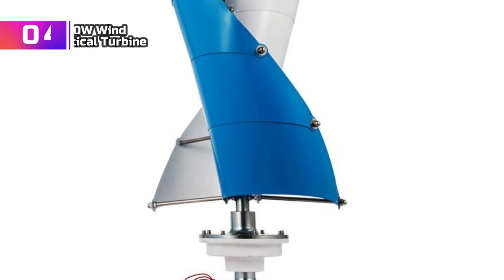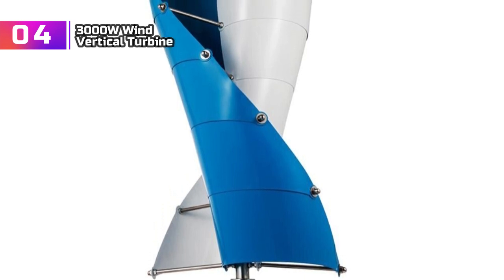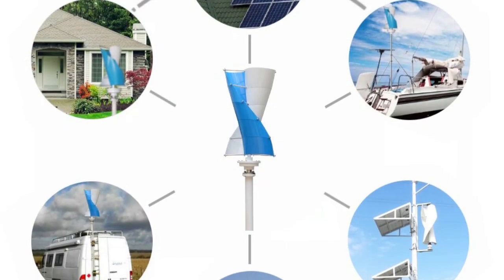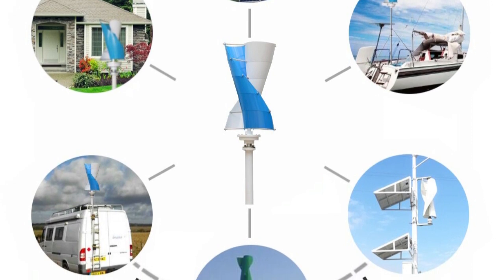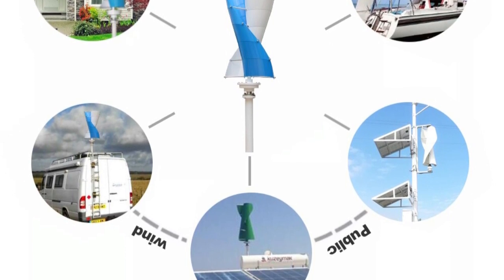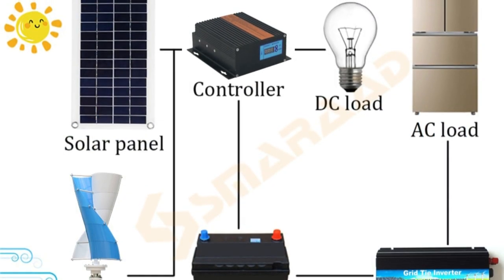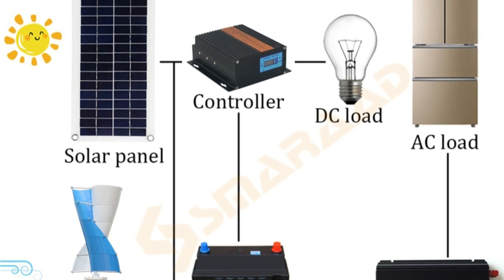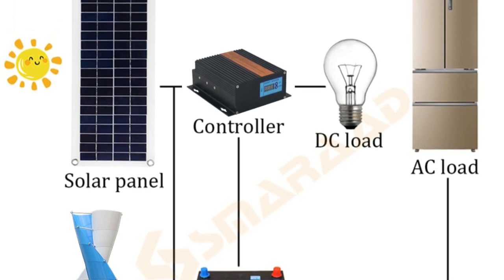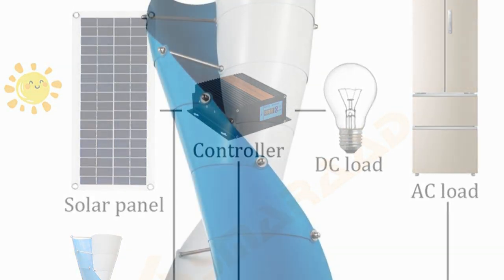Product number 4: 3000W Wind Vertical Turbine. I recently acquired the 3000W Wind Vertical Turbine Generator for my home, and it has proven to be an excellent source of alternative free energy. Its 3000W capacity is reliable and efficient for residential use, helping reduce dependence on conventional power. The MPPT hybrid controller optimizes performance by tracking the maximum power point, and the hybrid capability seamlessly integrates wind and solar energy sources for a continuous and sustainable power supply.